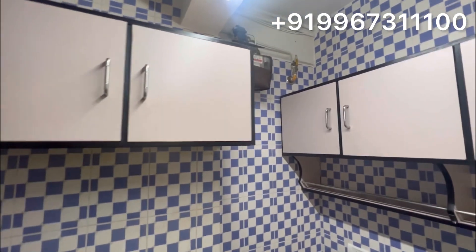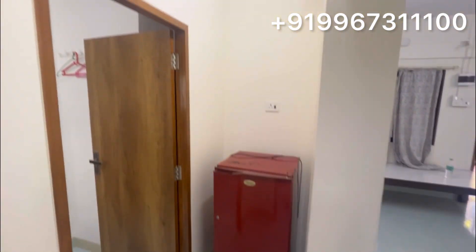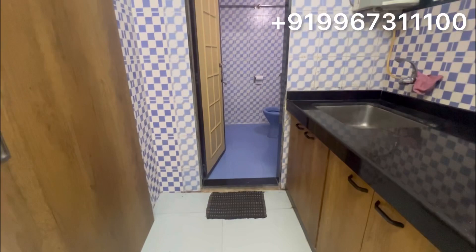There is also a lot of storage in the flat. On the left hand side you will get this washroom. You will get the gas pipeline, so you don't have to worry about anything. And that is your fridge. And that is your washroom — the washroom is very neat and clean.